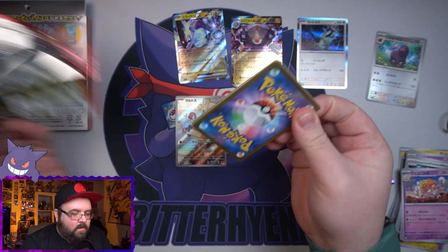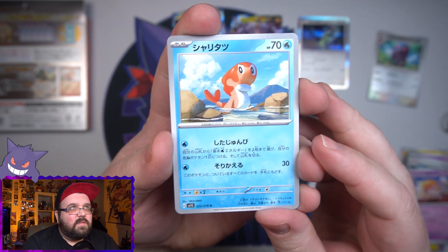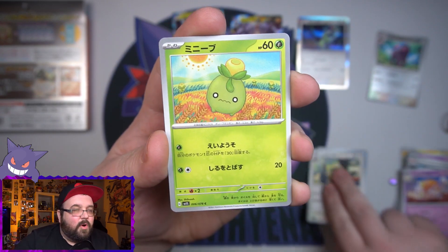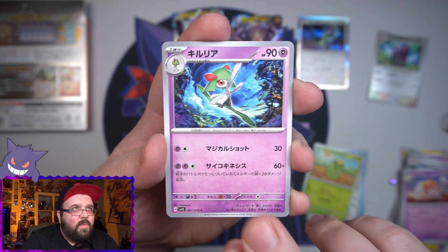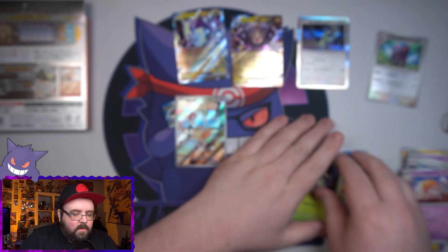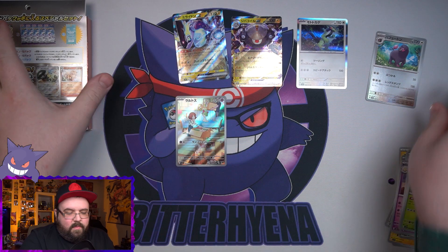And there it is — the bird I dislike. Probably my least favorite Pokémon of this generation. Final pack for this half of the Scarlet packs. We got the bird again, the little Olive Pokémon, a Kirlia, and Cacturne — so not too good on those Scarlet packs.